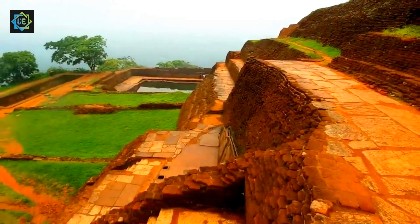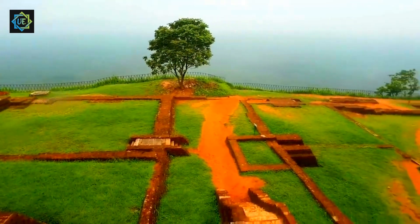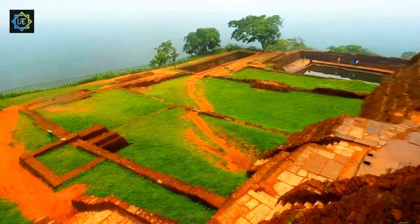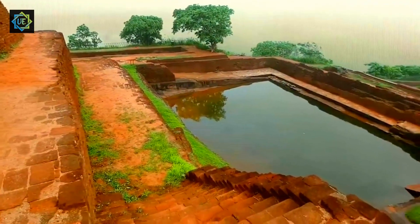Sijaria's history is as fascinating as the rock itself. After King Kasiapa's death, the city was abandoned and fell into disrepair until it was rediscovered in the 19th century. Since then, it has become one of Sri Lanka's most popular tourist attractions, and a fascinating insight into ancient Sri Lankan history.